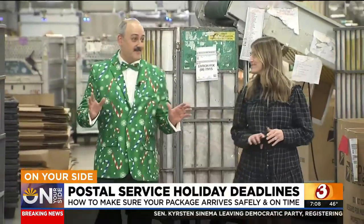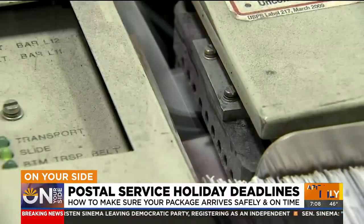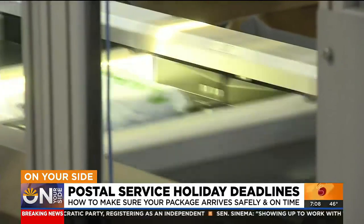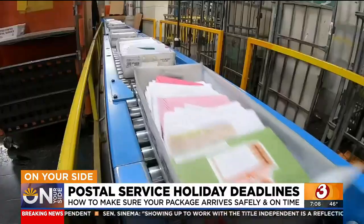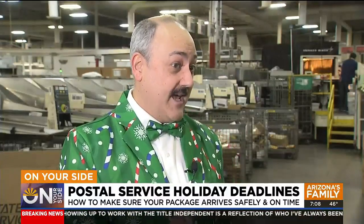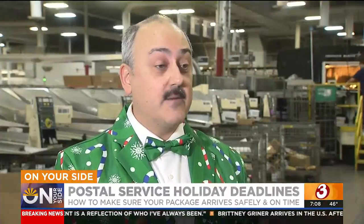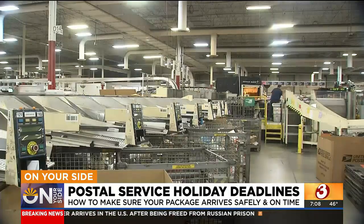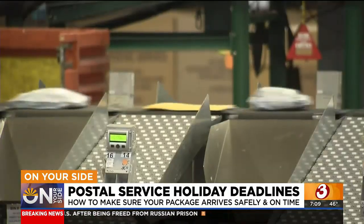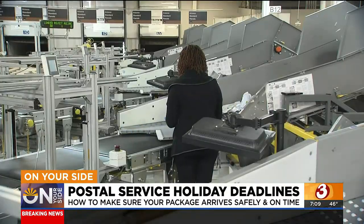This is our Super Bowl. We've been gearing up to this since January. This facility last night processed about 620,000 packages. Our busiest time this year will be December 12th through the 17th. Rod Spurgeon is a spokesperson for the United States Postal Service. He says to handle the demand, USPS added 137 processing machines across the country and 28,000 seasonal workers.